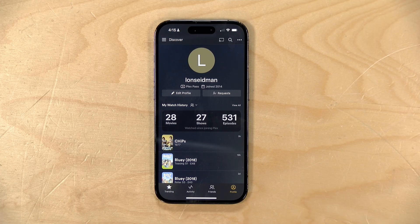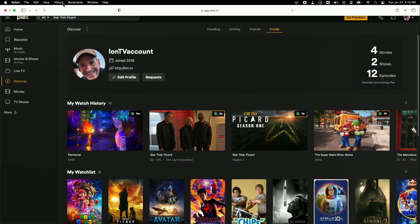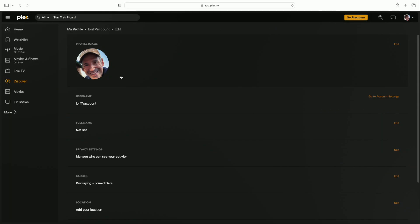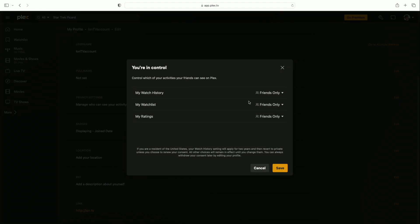You can edit your profile on the phone or on the computer by going to the profile tab, where you can change your photograph and adjust privacy settings. Right now my friends are seeing everything, but I could hide my watch history while keeping other information visible. Remember, you can't filter out specific items — it's all or nothing — so if you want to err on the side of caution, just set it all to private, which is the default when the feature is first enabled.